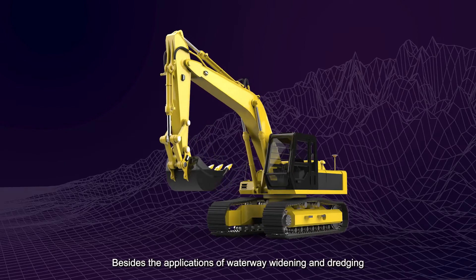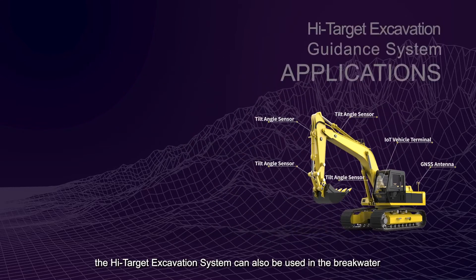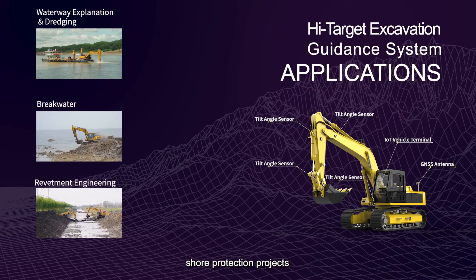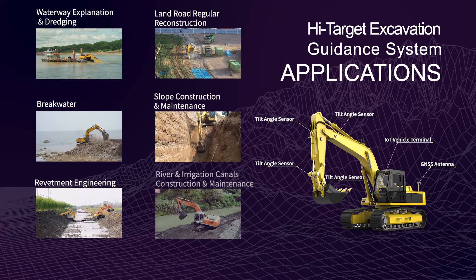Besides the applications of waterway widening and dredging, the High Target Excavation System can also be used in breakwater and shore protection projects, land conventional road construction, slope trimming, and other construction scenarios.